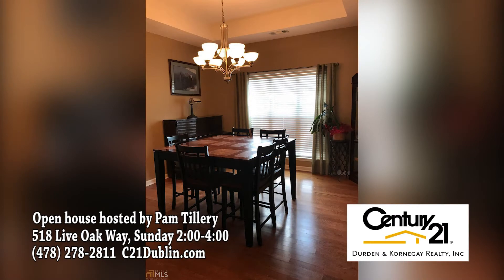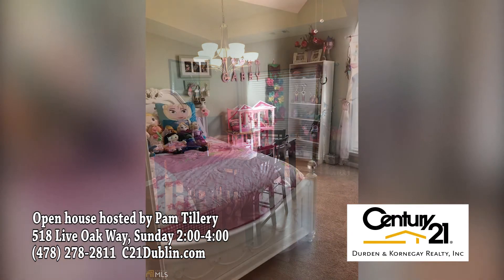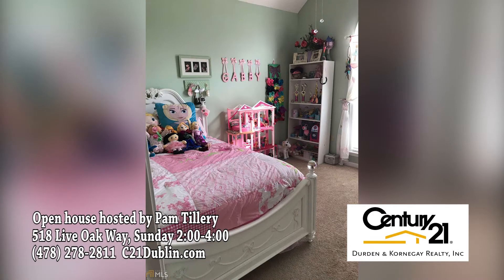An open floor plan with breakfast area, as well as a formal dining room and split bedroom plan, add to the features of this lovely home.